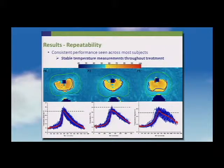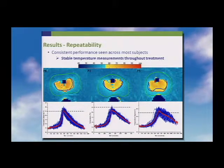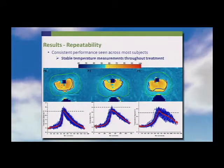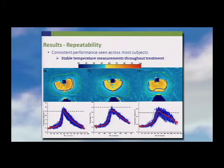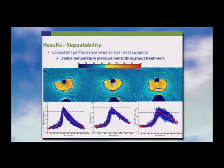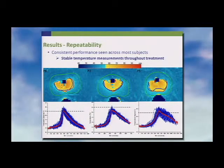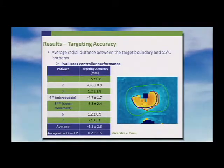The temperature measurements show a very rapid rise to approximately 55 degrees and are quite stable. This is a case that didn't go as well — the temperature measurements have a much wider amplitude and less precision. There was some rectal movement, which was interpreted as an increase in rectal temperature, and the safety device in the machine shut the treatment off.